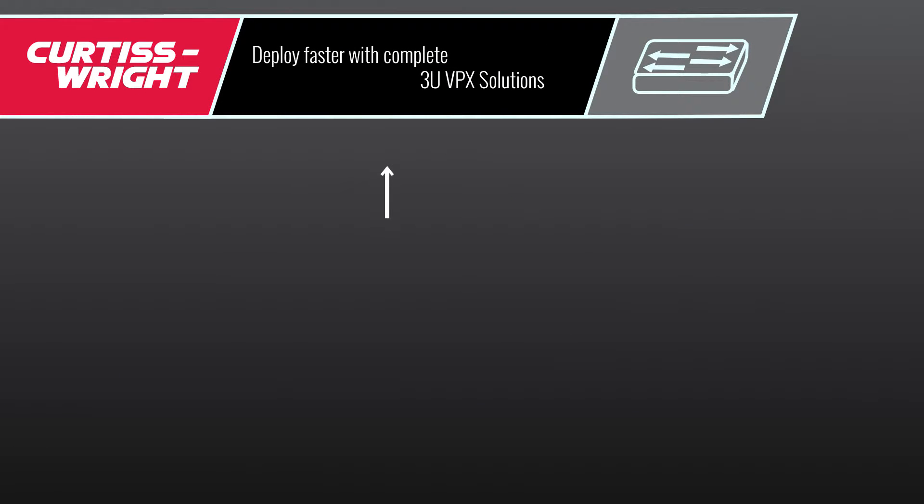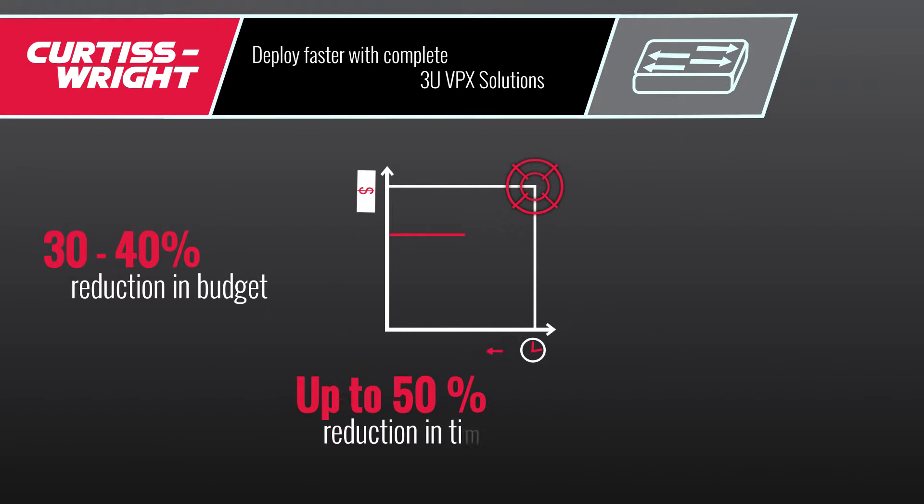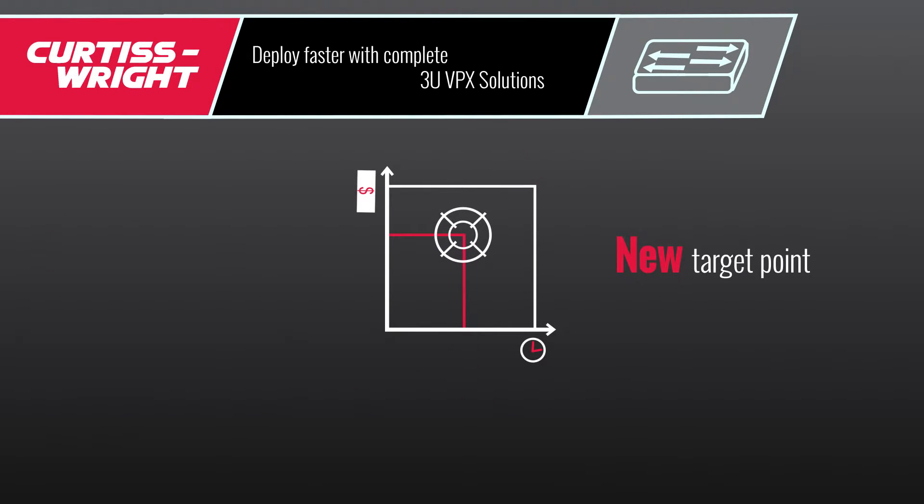The nature of programs has shifted. Previously, a program required a certain amount of financial investment and time to ensure completion, creating a target win point for each program. This is no longer the case — budgets have been cut by 30 to 40 percent and the time available has reduced by up to 50%, giving a new win point for programs. But the scope of work has not actually changed; it has just shifted.